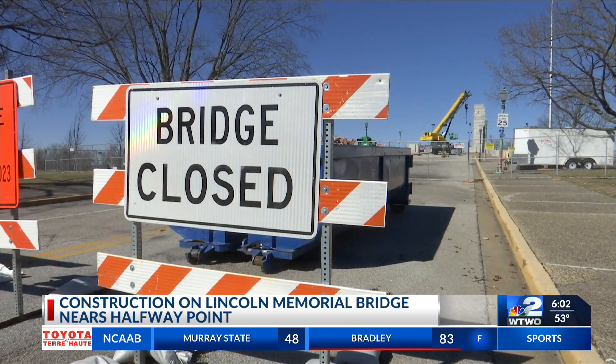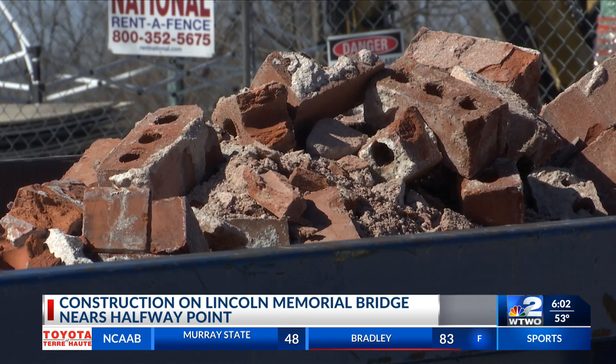Heron says overall, everything is on time and on target, through about a third of the process. The timeline is looking really good on the bridge project. We are a little over a third of the removal of the stones. The stones are being stored adjacent to the park.